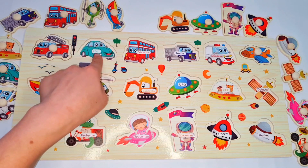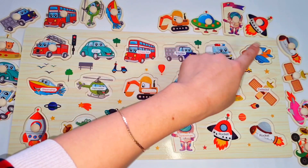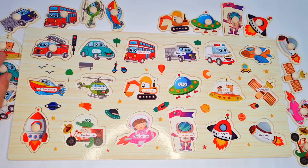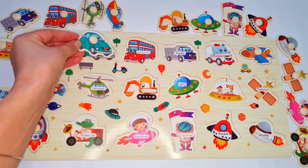Our next is car. Let's search car. Where are you, car? Oh yeah, here it's a car.